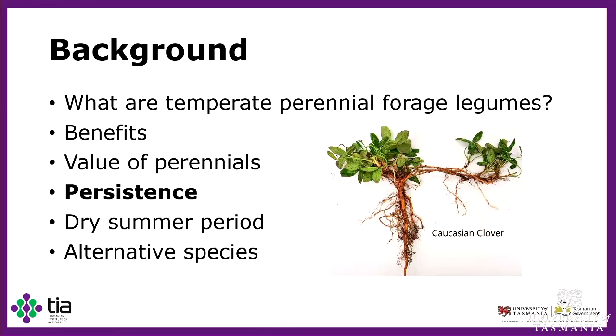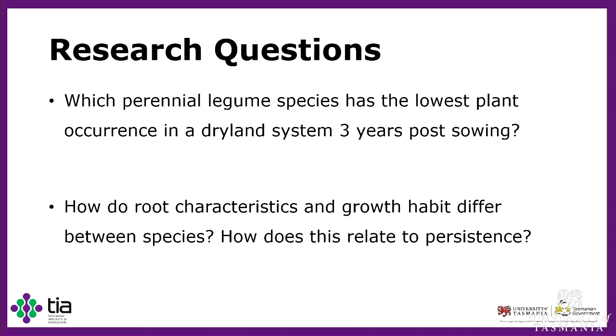There have been species introduced to alleviate these issues, such as the one shown on the screen — Caucasian clover and Talish clover — and we looked at both of these. The research questions I came up with were: which perennial legume species has the lowest plant occurrence in a dryland system three years post-sowing? And how do root characteristics and growth habit differ between these species, and how does this relate to persistence?